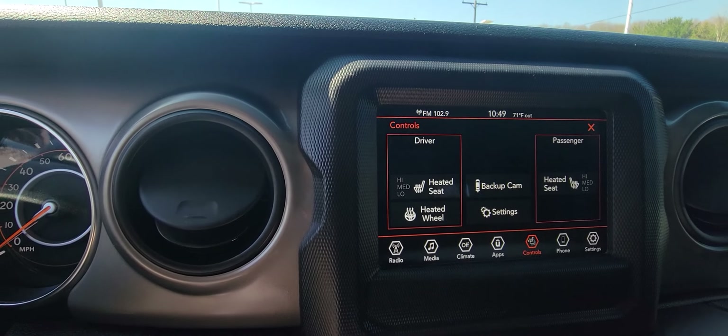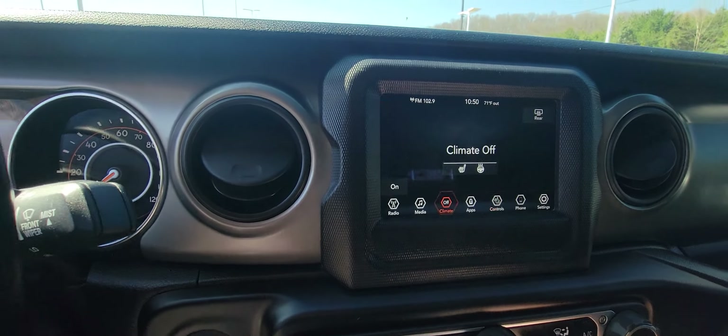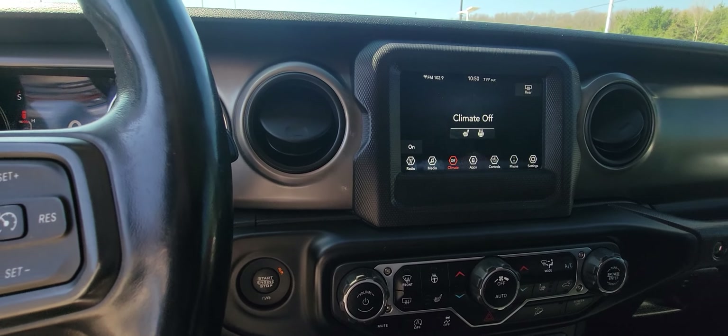It does have heated seats and a heated steering wheel, dual temperatures for both sides. You can also control it right here. Right now the climate's off, but the AC does work great and so does the heat.